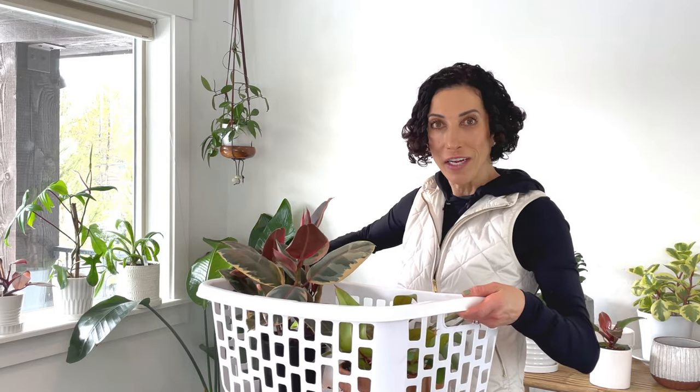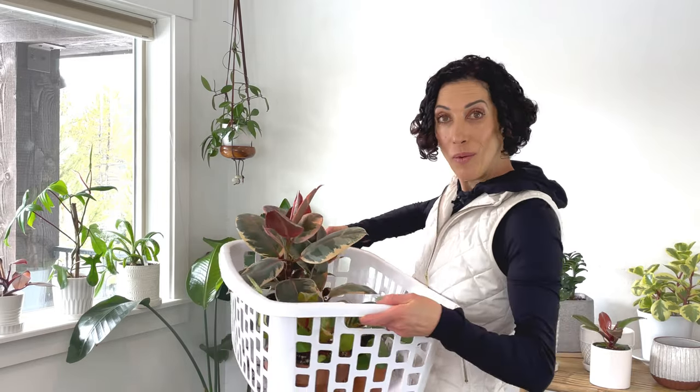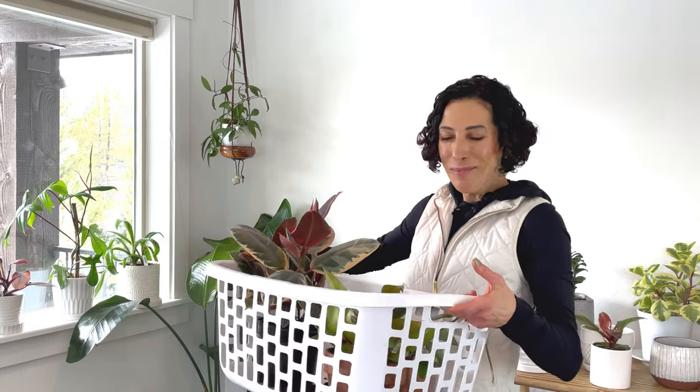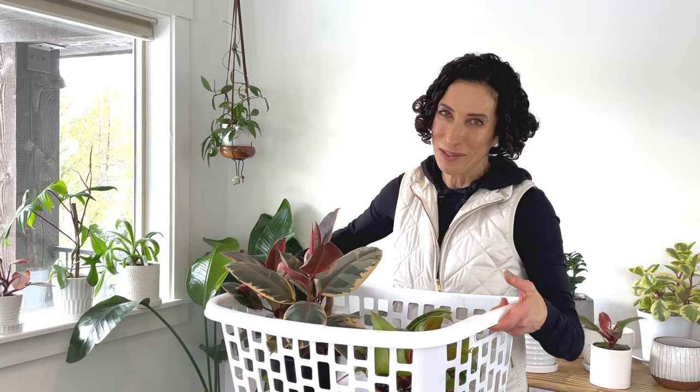There you have it — the newest plants in my collection. Comment below and let me know if you have any of these or perhaps which one is on your wish list. As always thank you so much for watching my video and staying connected through your likes, comments, subscribing, and sharing my channel as well. Until next time my plant friends, let's keep growing together a greener world.